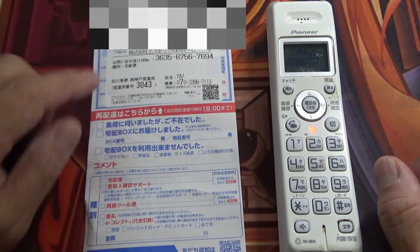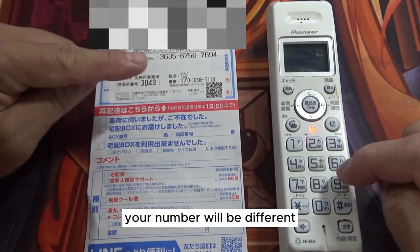That's the sending inquiry number, so I need to input this number. Your number will be different.